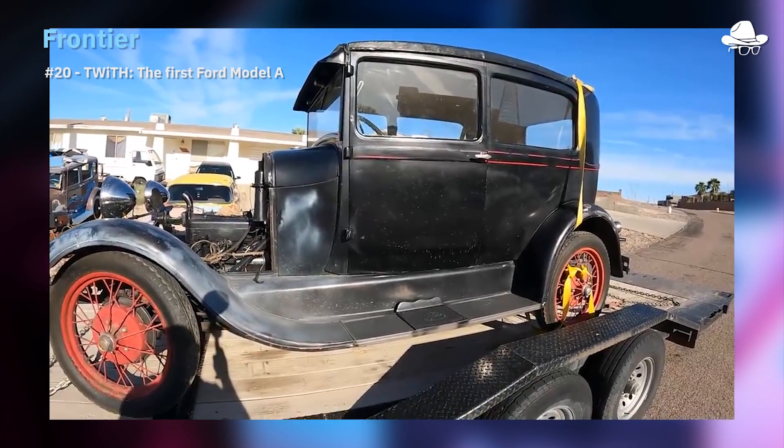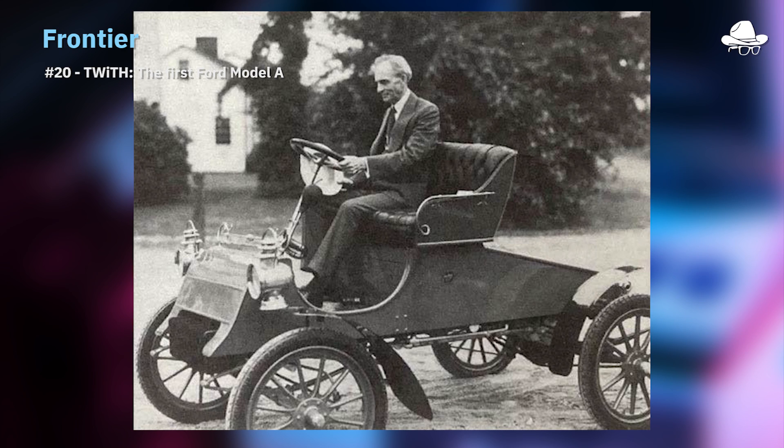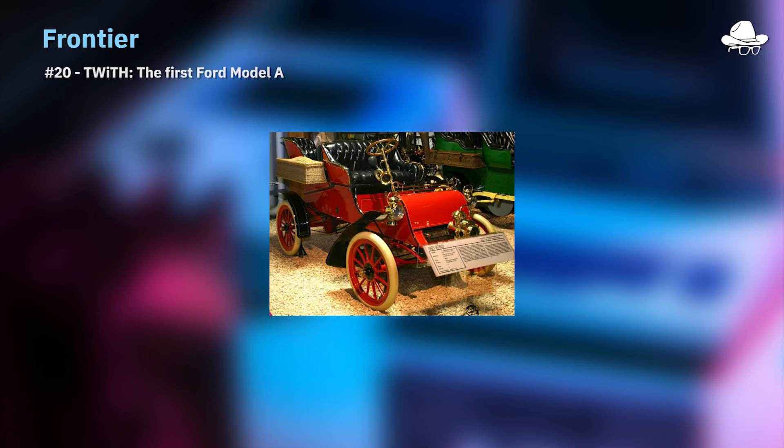It sold for $850, which is about $29,000 today. They produced 1,750 Model A cars between 1903 and 1904 out of a rented facility in Detroit. I also want to clarify that there are two different Model A's — this was the very first one; there was another model that came out in 1927–28 following the Model T, which I didn't know until I researched this.